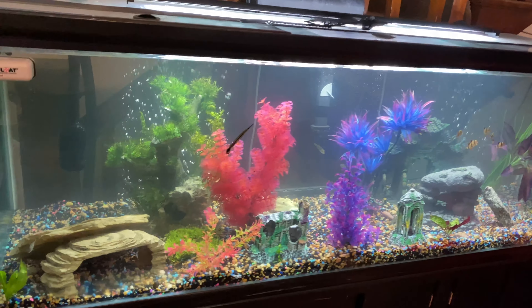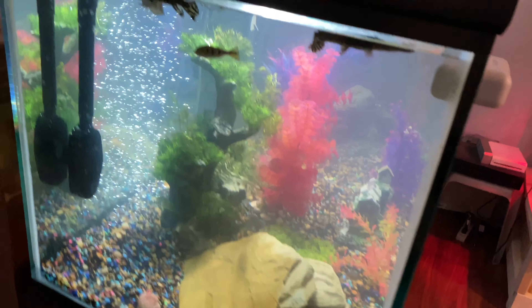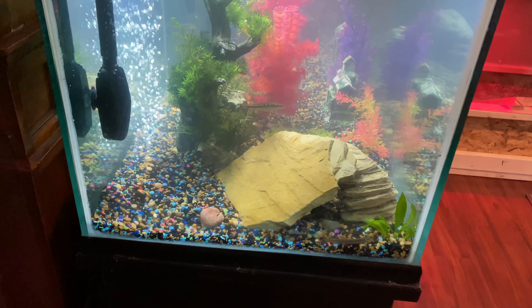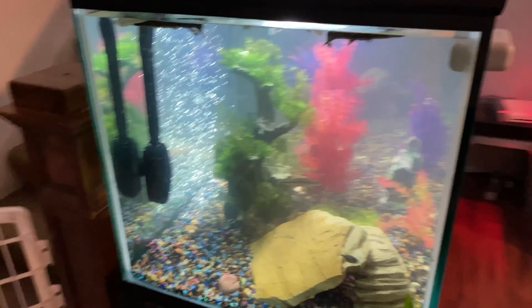It's our new setup for the living room. It's deep — real deep — 24 inches deep, 25 inches tall, and it's 72 and a half inches long.